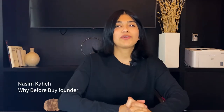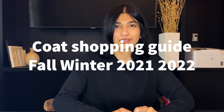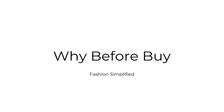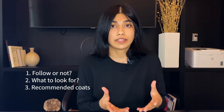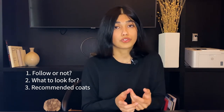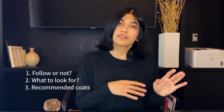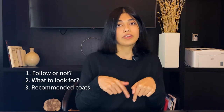Hi everybody, this is Nasim from Why Before Why. In this video we are going to talk about coats for fall/winter 2021-2022. First we talk about whether it's a good idea or not to follow coat trends, and if it is, how you should do it right. Then we go through 2021-2022 coat trend details and elements you need to pay attention to. After that I give you some examples and go through some products that I think are good — the link is going to be below if you want to shop them or get some ideas on what to look for.